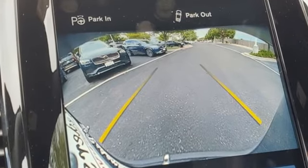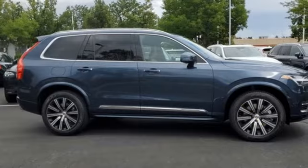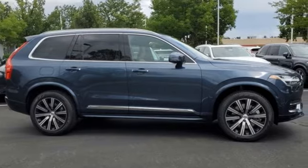Built to make your life easier, safer, and better — it's the Volvo way. See what it can do for you when you take it for a test drive.